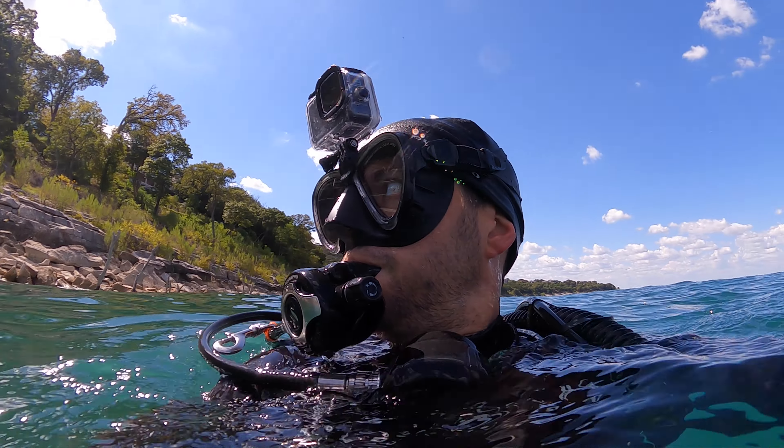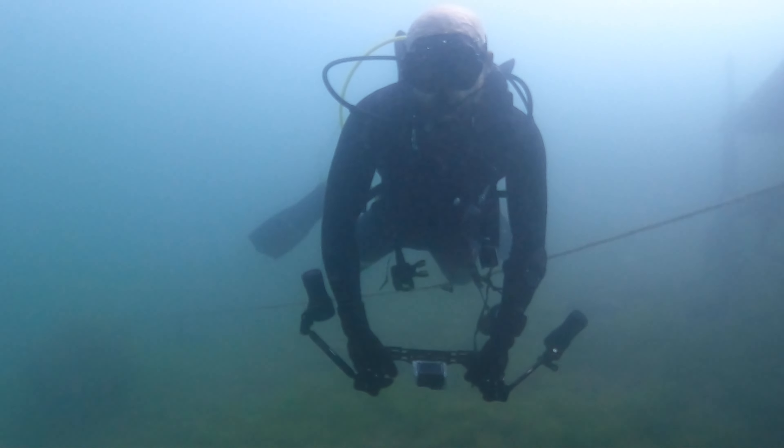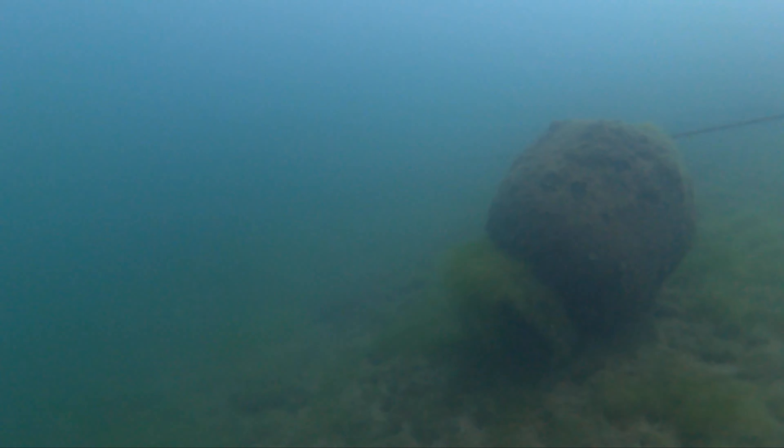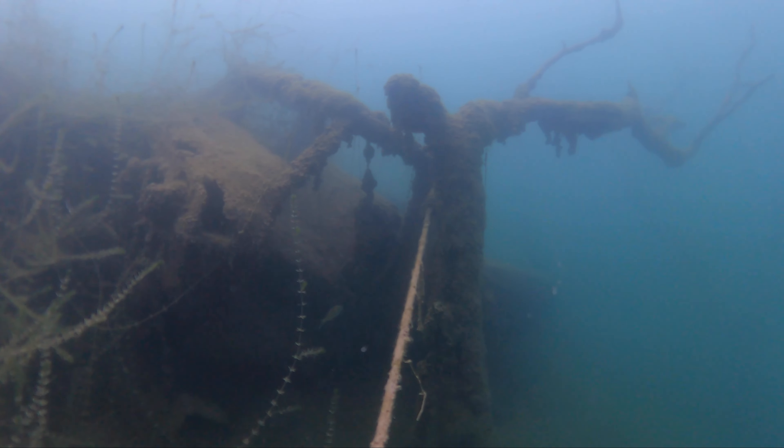I found the truck about 35 yards off the end of the boat ramp in 30 to 35 feet of water. It was flipped upside down with the battery laying next to it, which tells you that it wasn't put there on purpose. So what we're about to do is go back to the car, get our gear on, and take another look.